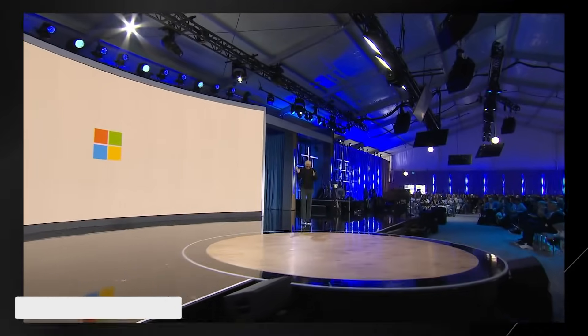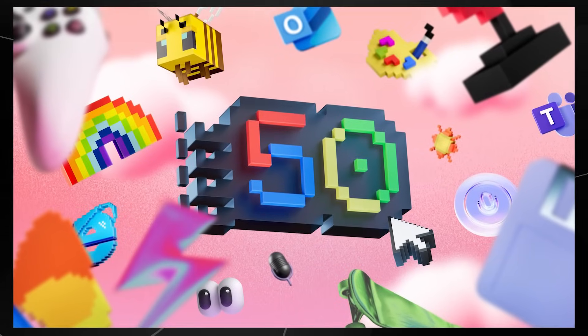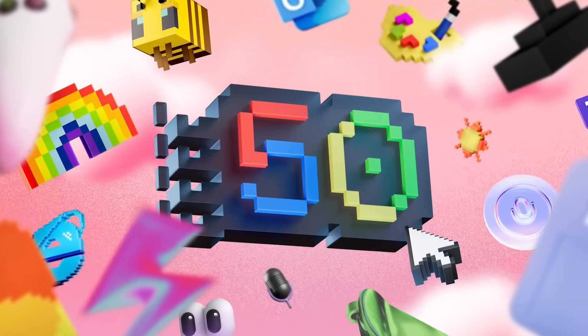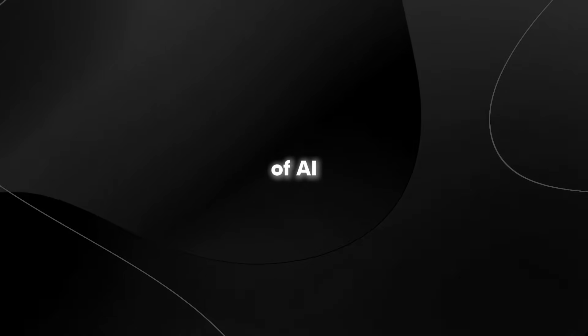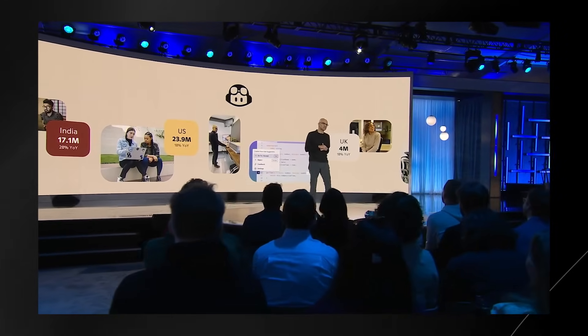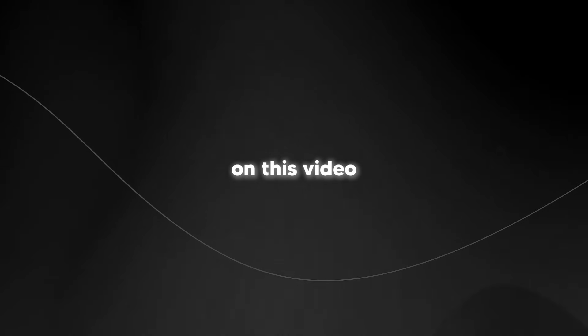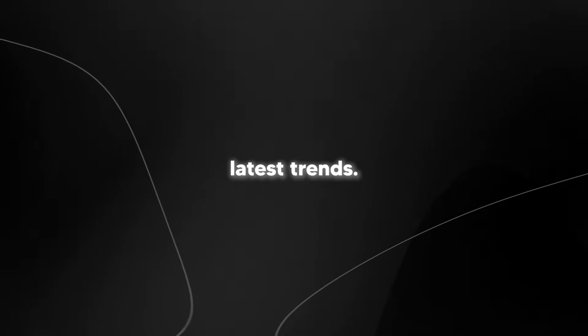In today's video, I'll be giving you guys a breakdown of the Microsoft Copilot event, allowing you to understand exactly what you need to know. Microsoft recently celebrated its 50th anniversary with some exciting announcements showcasing the incredible power of AI and the potential of its Copilot tools. From streamlining your daily tasks to enhancing productivity, Copilot is actually really good now and you probably don't want to miss out on this video so you can stay up to date with the latest AI trends.